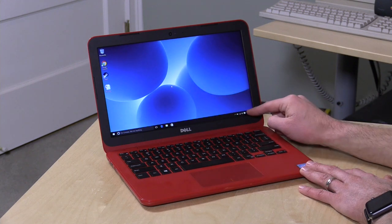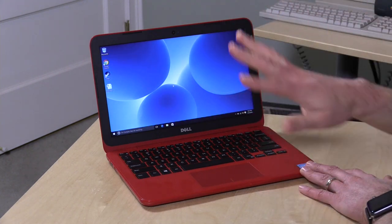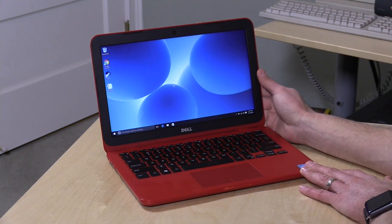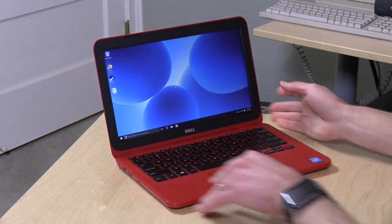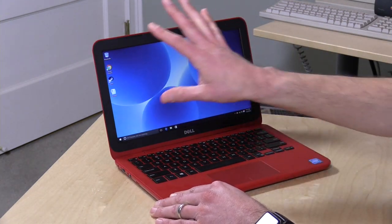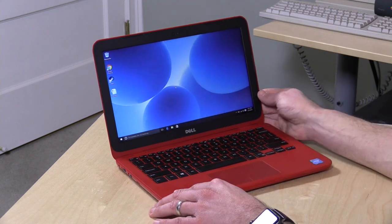11.6-inch display here. If it's flickering at all on the video, it's just due to the interaction of how the screen updates itself versus my camera — looking at it in person, it does not flicker. This is a TN display, which is a little bit less expensive than what we see on more expensive laptops, but it's the same display technology that's on all of the other inexpensive computers in this price category.